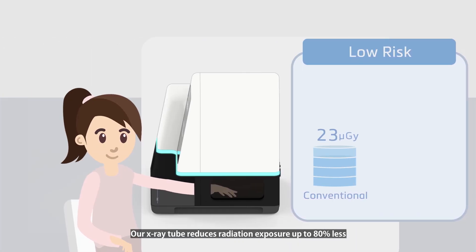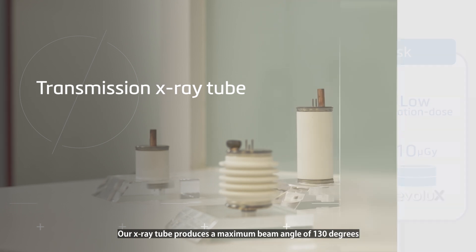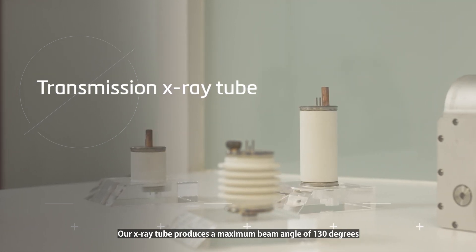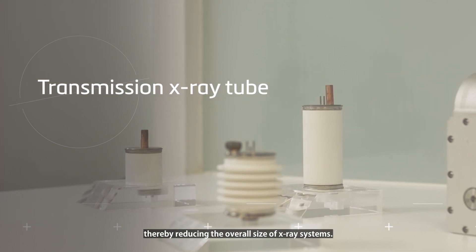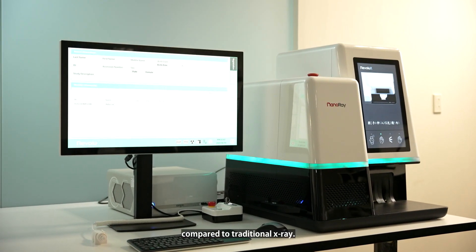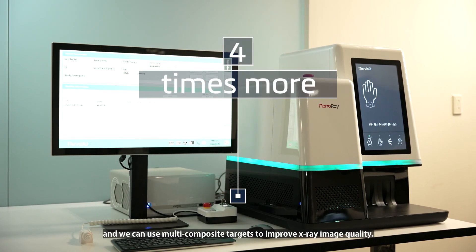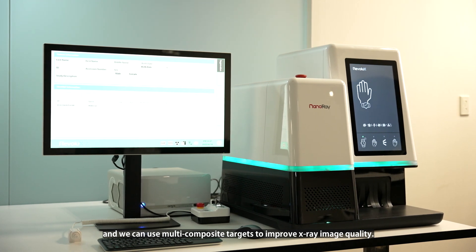Our x-ray tube reduces radiation exposure by up to 80% compared to traditional x-rays. Our x-ray tube produces a maximum beam angle of 130 degrees, thereby reducing the overall size of our x-ray systems. Our x-ray tube also uses less energy consumption by up to 90% compared to traditional x-ray, while the luminous efficiency is four times more. We can also use multi-composite targets to improve x-ray image quality.